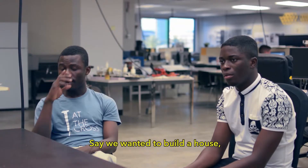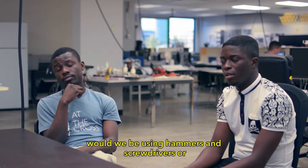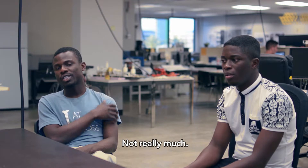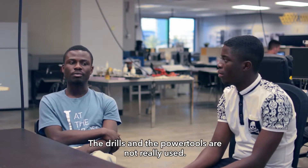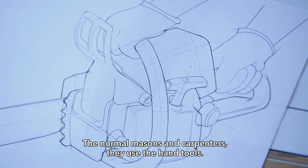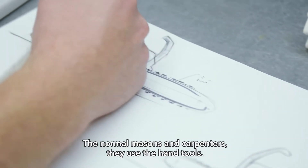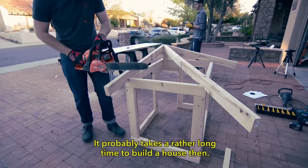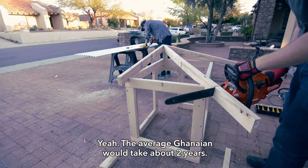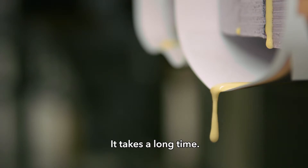Say we wanted to build a house — would we be using hammers and screwdrivers, or do people have access to drills and power tools? Not really. The drills and the power tools are not really in use. The normal masons and carpenters use their hand tools. It probably takes a rather long time to build a house then. Yeah, it would take about two years. It takes a long time.